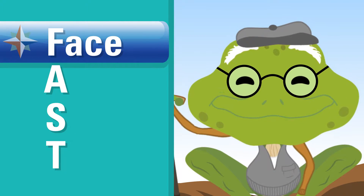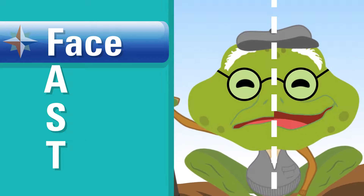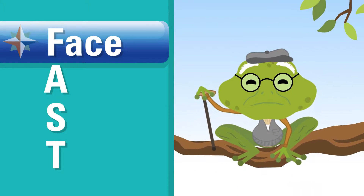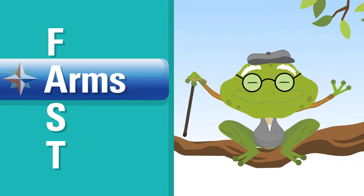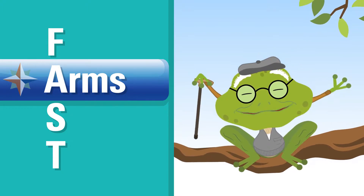First, check the person's face. Ask them to smile and check if half of their face is suddenly drooping or stuck in place. A stands for Arms. Ask them to raise their arms and watch if one is falling down or moving in a weird way.